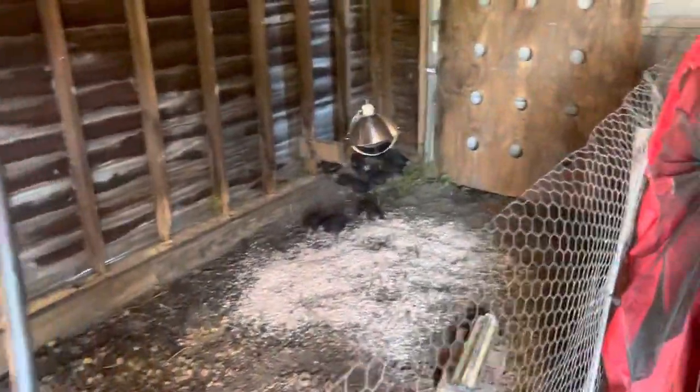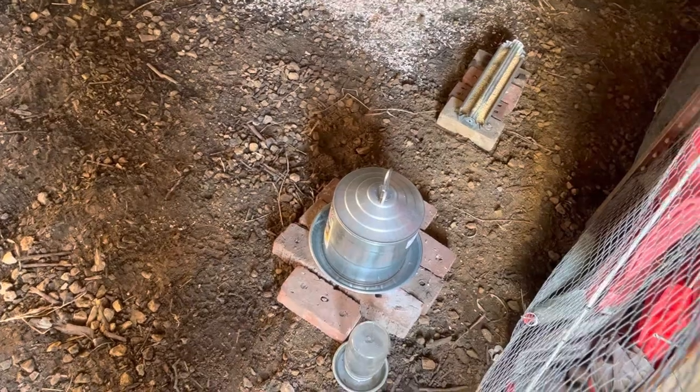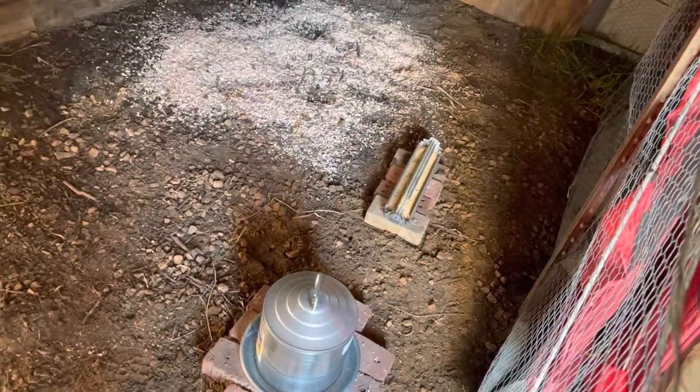All right, here we go. Got the chickens in the chicken coop. This is the door right here. They all seem to be huddling over in that corner right now. Gonna be getting more bedding to put in here. We got a bigger water container right there. They're gonna have a bigger food container eventually — it was just drying out so I haven't filled it up yet.